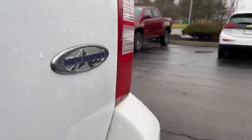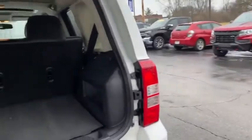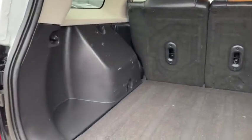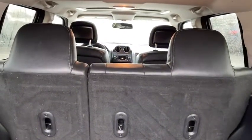Here are some of this vehicle's great options: steering wheel audio control, traction control, stability control, anti-lock braking system, keyless entry, leather-wrapped steering wheel, Bluetooth, power steering, adjustable steering wheel, four-wheel drive, four-wheel disc brakes, cruise control.